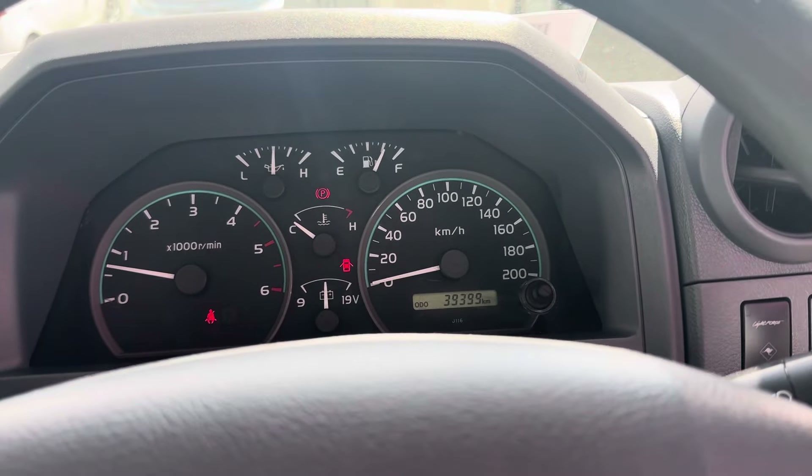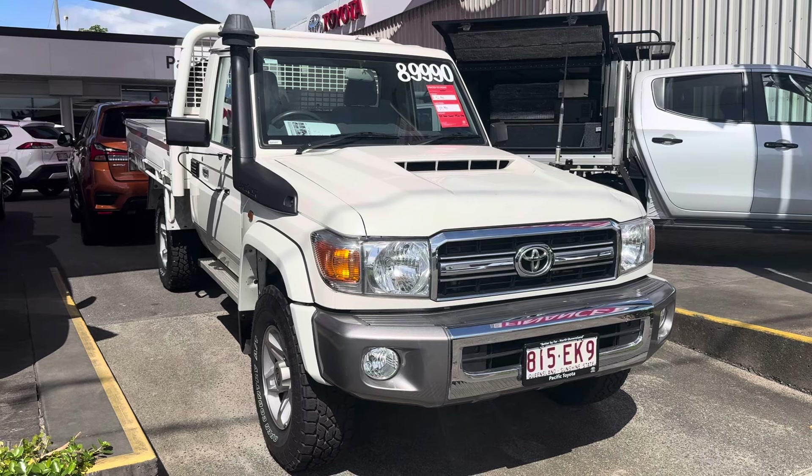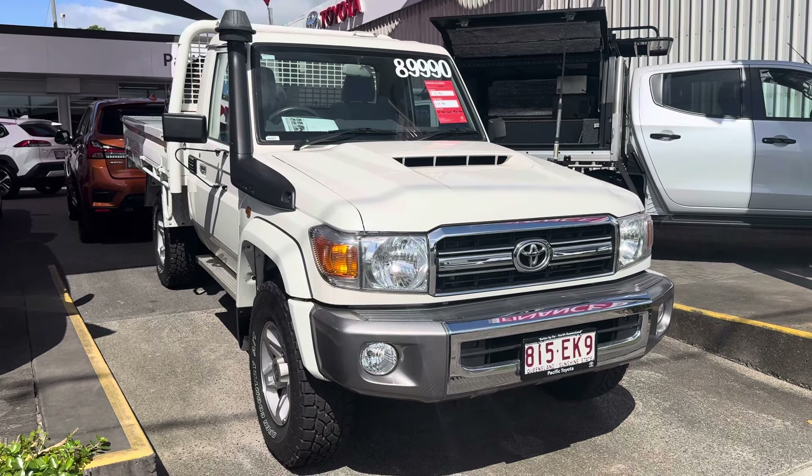That's coming to the end of the video. Lisa, I'd like to say thank you very much for your inquiry on our 2022 Toyota Land Cruiser cab chassis GXL, white in colour — they call it French vanilla. Hopefully we can make you a proud owner of this vehicle. Thank you.